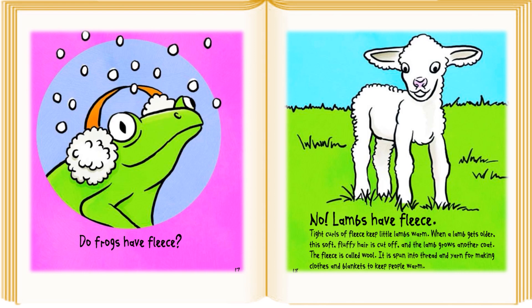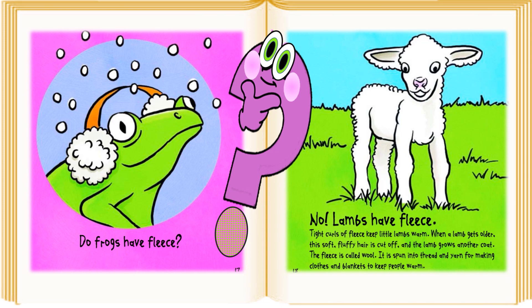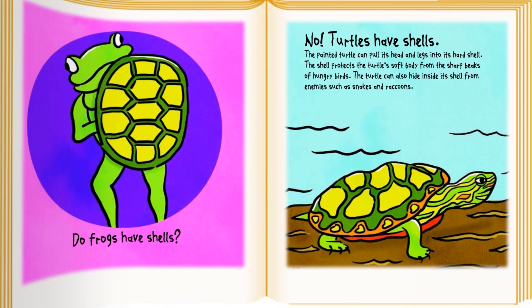Do frogs have fleece? No, lambs have fleece. Tight curls of fleece keep little lambs warm. When a lamb gets older, this short fluffy hair is cut off and the lamb grows another coat. The fleece is called wool. It is spun into thread and yarn for making clothes and blankets to keep people warm.